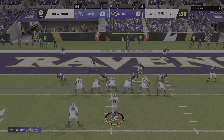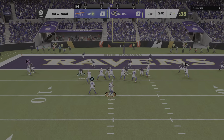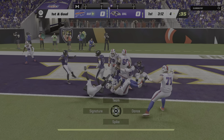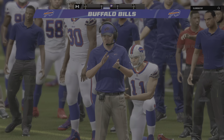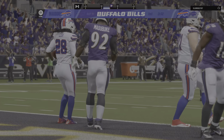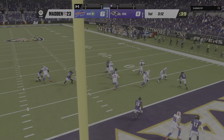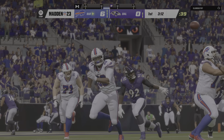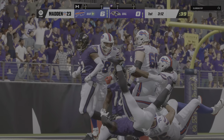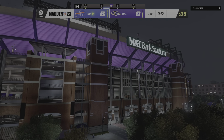First and goal, a chance for an early statement here on the road. Here's Allen, setting up the screen for Cook. Touchdown, Bills! James Cook from four yards out. And the Bills are on the board first, on the road here in Baltimore. The touchdown all set up by the big play one snap before, but they finish it off here with a shorter completion, this time for the score.